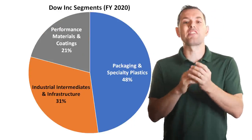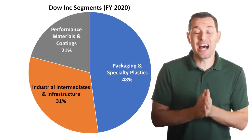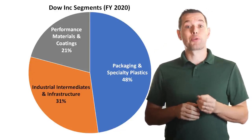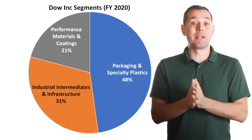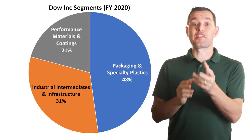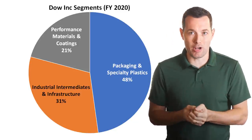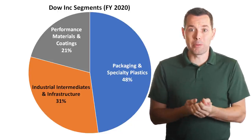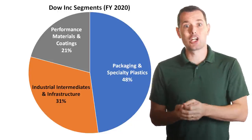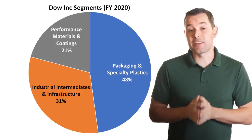The revenue breakdown reflects what the final product is ultimately used for — that's really how they're breaking out this revenue. Dow is actually one of the world's largest producers of ethylene, which is one of the key ingredients used to make plastics. Those plastics are then used to make things like packaging for food and consumer products, footwear, artificial turf, pressure pipes, and power and telecom infrastructure. The list goes on and on, so they're involved in a ton of different industries.